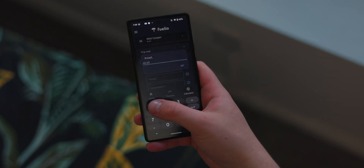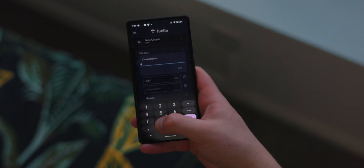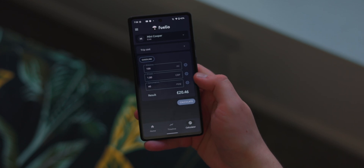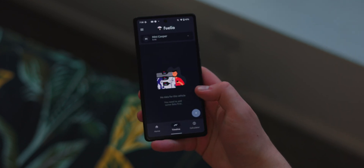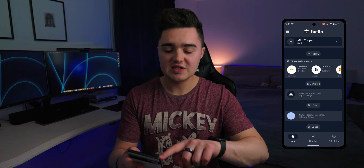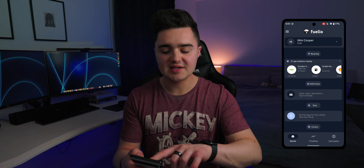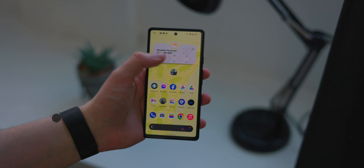The coolest part is the calculator section — you type in your trip distance, the price per liter (around £1.80 right now), and your car's fuel consumption, say 40 miles per gallon, hit calculate, and it tells you the total trip cost. For me it came out to £20.46. On another page it also lists 27 nearby gas stations with their prices and distances.